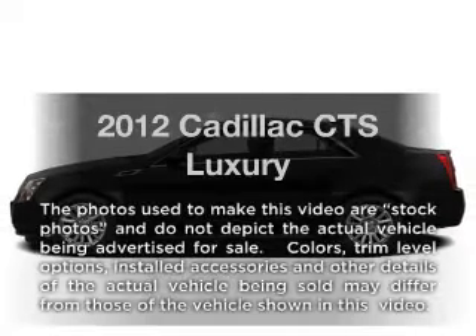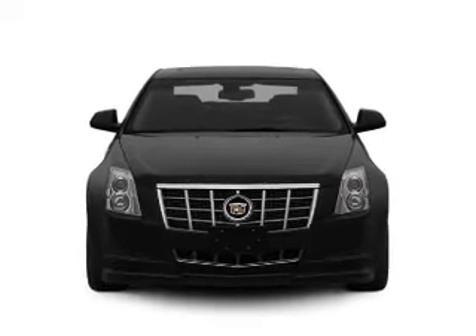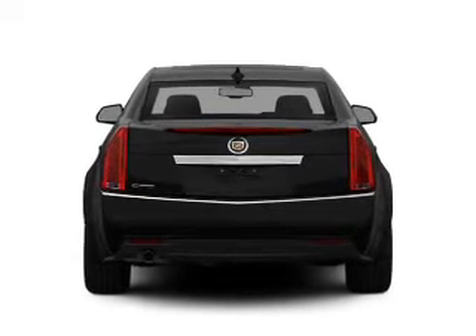Imagine yourself in this 2012 Cadillac CTS. If you're looking for a first-rate auto, this one could be yours today. With a reliable six-cylinder engine, the powertrain includes all-wheel drive, driven by a six-speed automatic transmission.